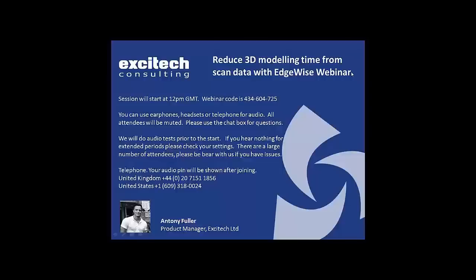I'm Anthony Fuller, product manager for Excitec. Part of my role is to look at new products we can bring into the company, which is why I'm really excited about today's session. We'll be showing you a new scan-to-BIM process using a product called Edgewise, and this product will help you reduce 3D modeling time from scan data.